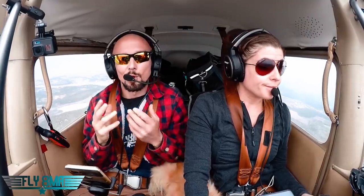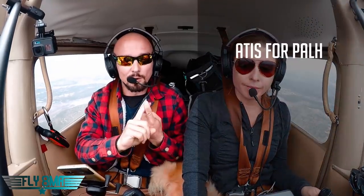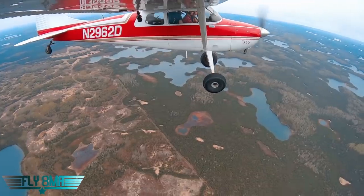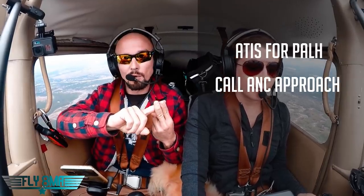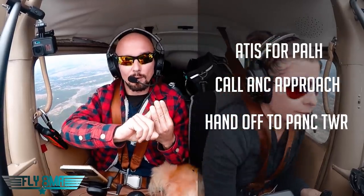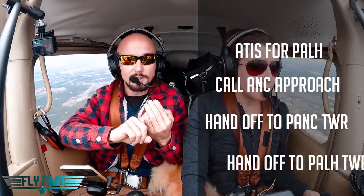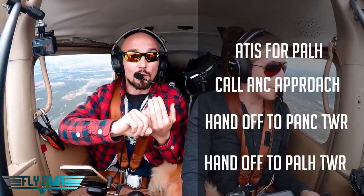So there are a couple of steps we have to go through before going into Lake Hood and before talking to anyone. Step one is getting the ATIS for Lake Hood — there's ATIS for Anchorage and ATIS for Lake Hood, and we're going to get the one for Lake Hood since that's where we're landing. Then we'll call up Approach, who will most likely hand us off to Anchorage Tower, Ted Stevens Tower, and then to Lake Hood Tower, who will clear us to land on the strip.